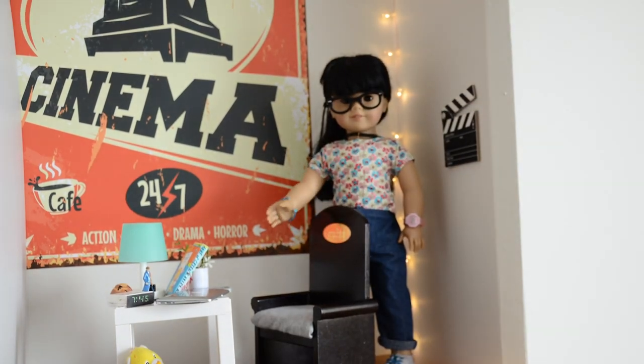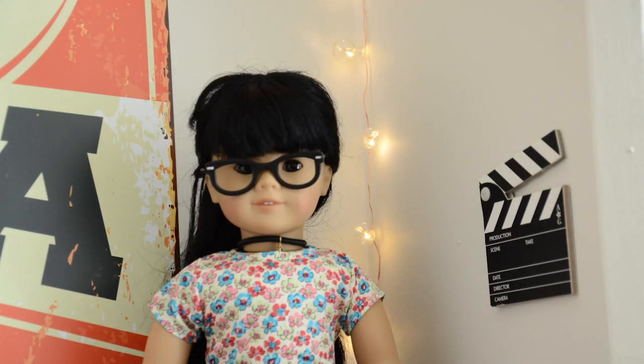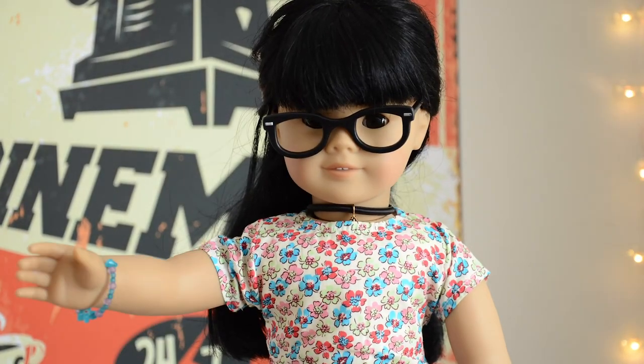And then right over here we have my handy dandy chair, as well as a few decorations like this and this poster. My dog Spiky also came along. Good dog. So thanks for watching my dorm room tour. Bye!